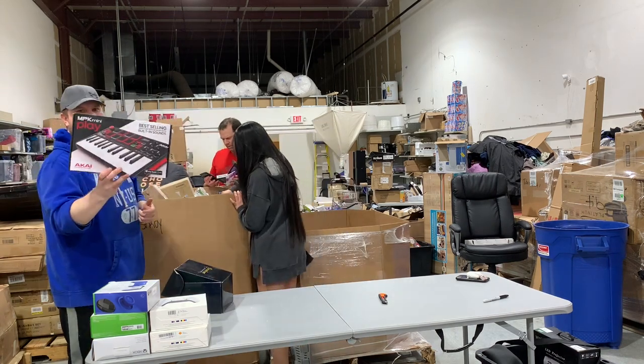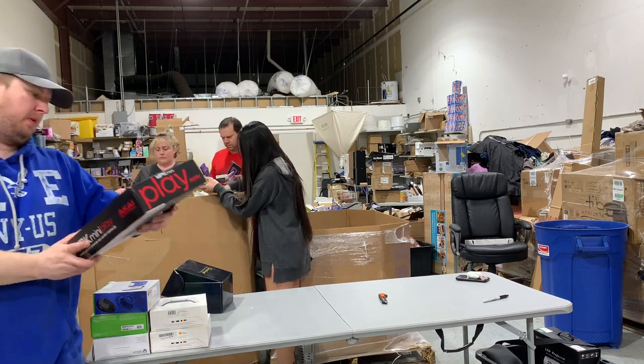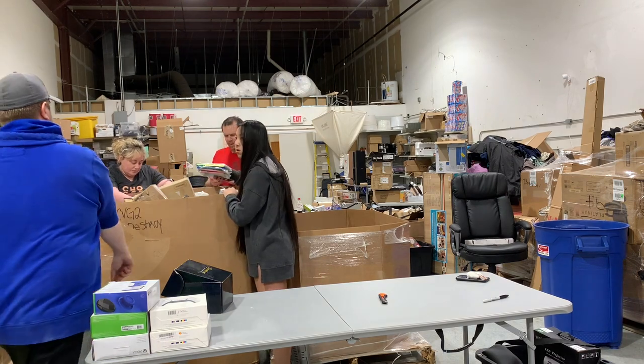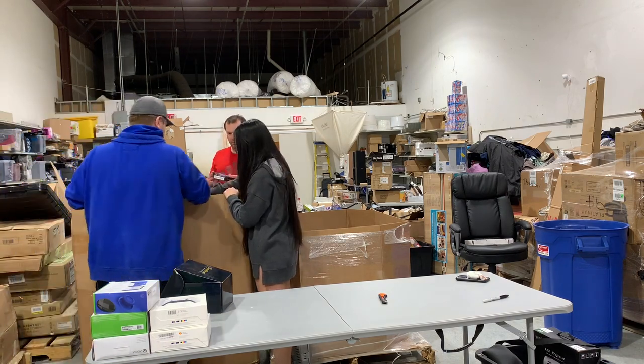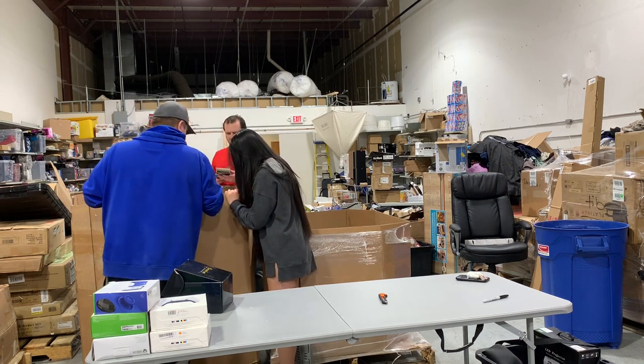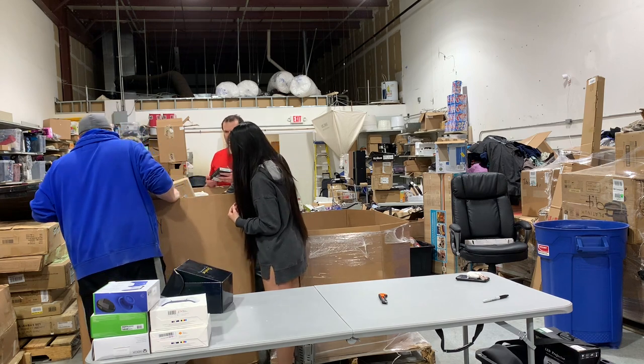Look at this — $70 all day long. It's a mini play piano. And here is a Wi-Fi wall scanner, a do-it-yourself wall scanner to find pipes and stuff in the wall. That's cool.